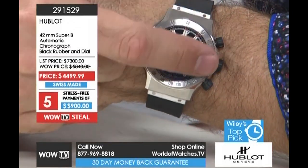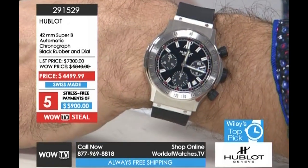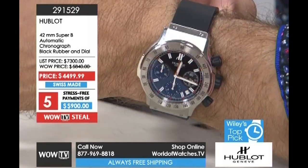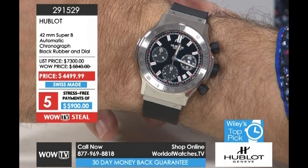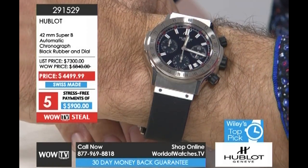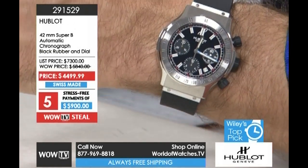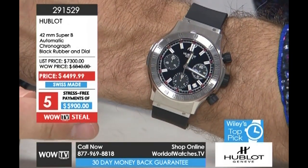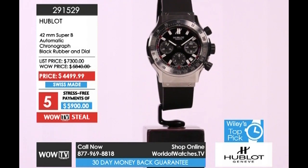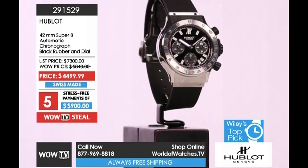It's a little bit more wearable being slightly smaller, but in no means is the watch small. Notice the dial, the bezel, and the extension where the lugs meet — the shape is not completely round. It's almost like a modified tonneau shape — and that's actually what Hublot means, literally translated: porthole. Item 291-529 for the Hublot Super B. It is one of the steals of the program. Five stress-free, interest-free payments of $900 gets you this $7,300 watch at the $4,499 price, with money-back guarantee and free shipping.